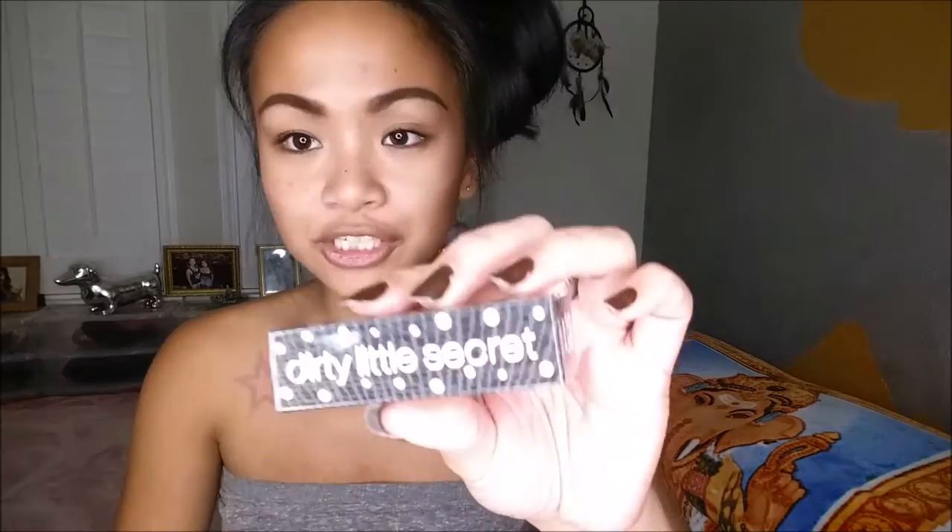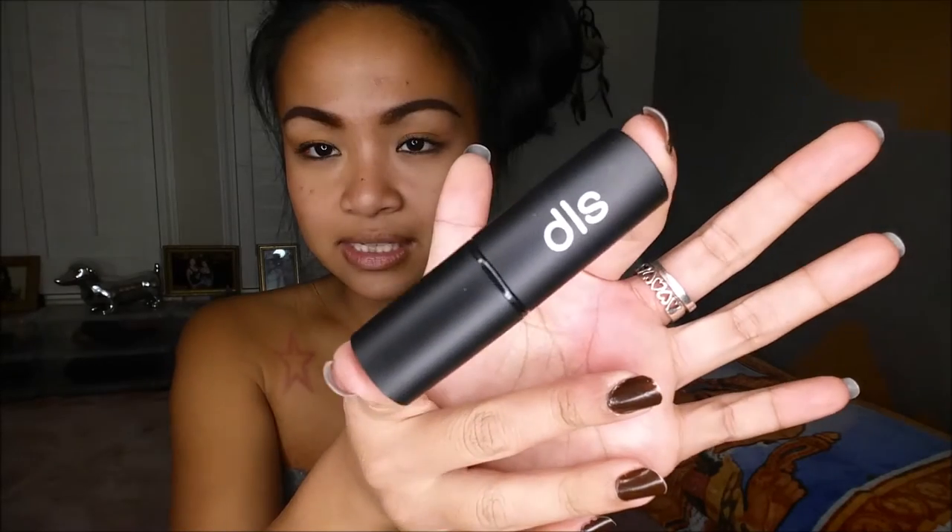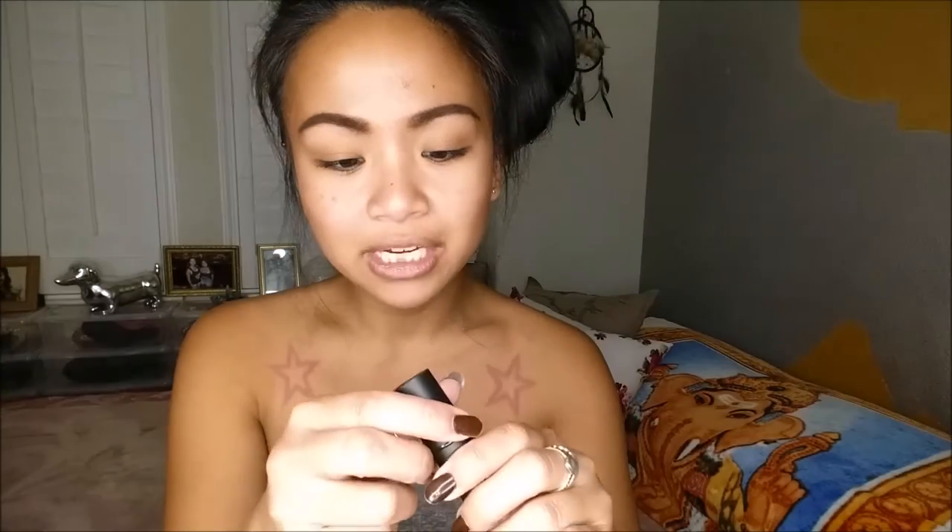So the first thing I pull out is Dirty Little Secret Lipstick in the color Guilty Pleasure. There is the box. This retails for $10 and comes in 20 colors. I have Guilty Pleasure. There is the packaging — it looks like a matte basic plastic packaging.